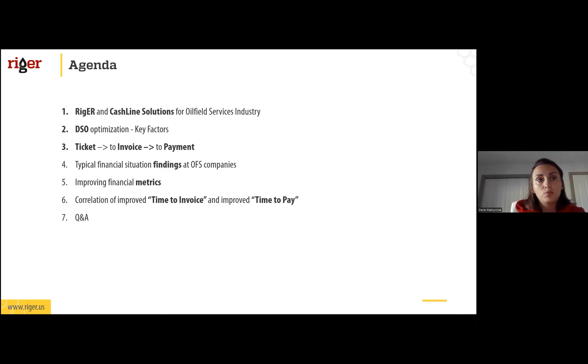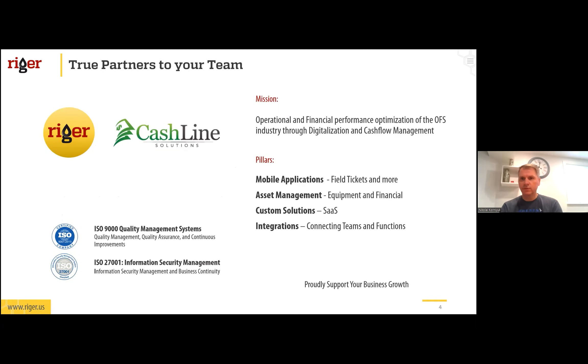Thank you Dasha for the intros, and welcome everyone to our webinar — or rather a new season of webinars. We're going to be doing this every other week in this new 2022-23 season. Speaking of Rigor and Cashline, we met some time ago with Ross and his team, and through our interaction we found that we are good partners for the oil field services industry. Working with some of our shared clients, we realized we align on the main mission: operational and financial performance optimization with a focus on digitalization and cash flow management.